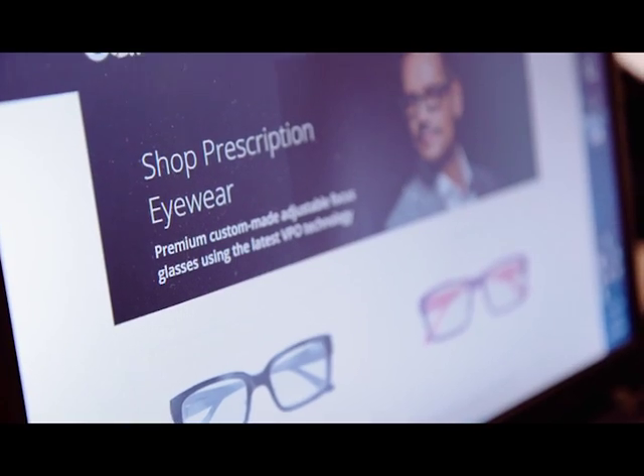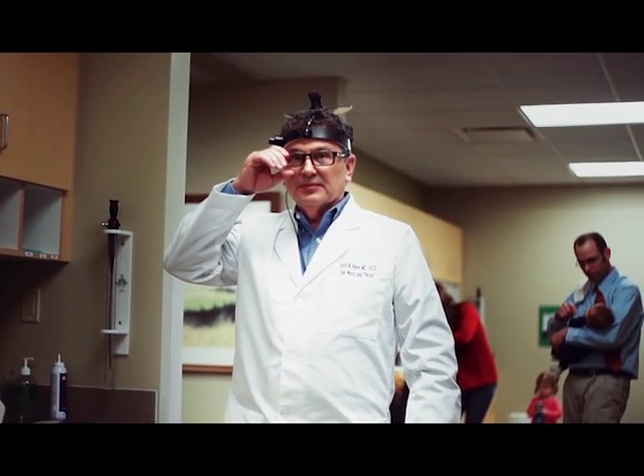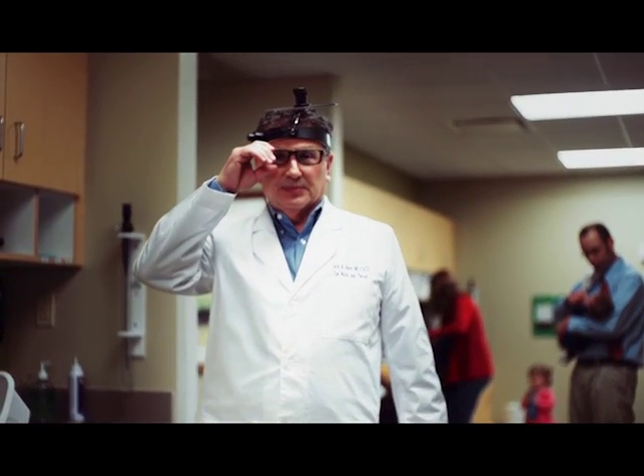I got my AdLens Focus in December and they are fantastic. I mean, they're wonderful. I found AdLens and it's perfect for what I do in the office in particular. Now that I've had my AdLens Focus, it's just a brand new world.